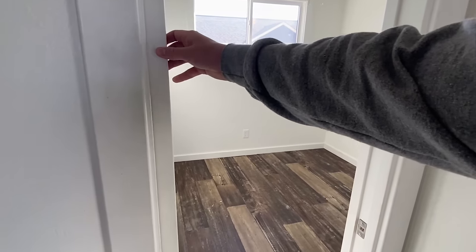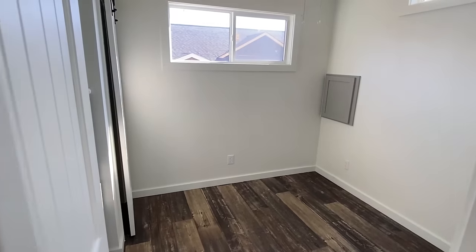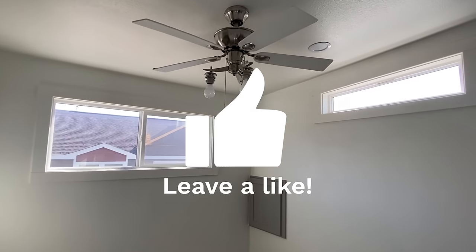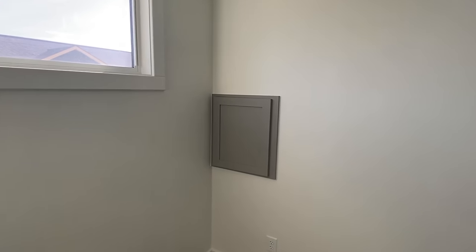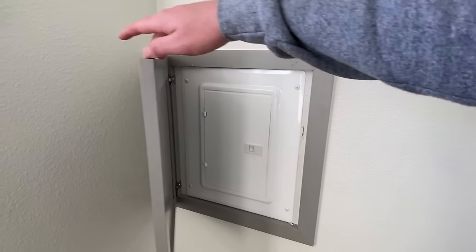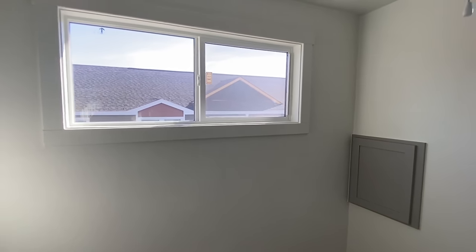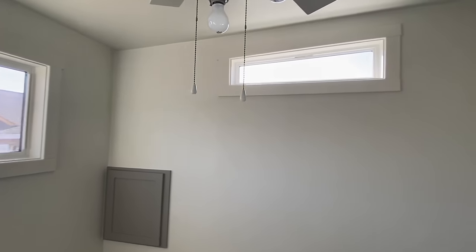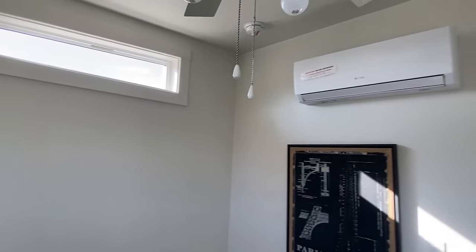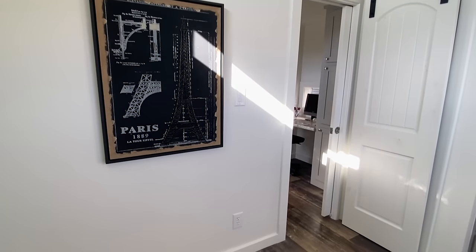We've got another pocket door to the bedroom as well. Let's go ahead and make our way in here. It looks like the breaker box here — yep, breaker box. Got a nice window; this is going to be on the back side of the house. And we have another mini split in here, so you can have a different temperature in this room than what you have in the rest of the house.